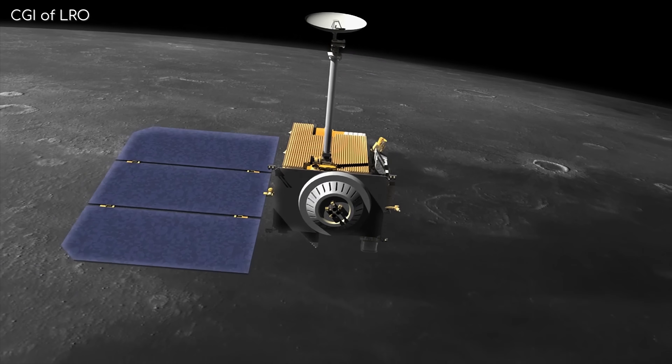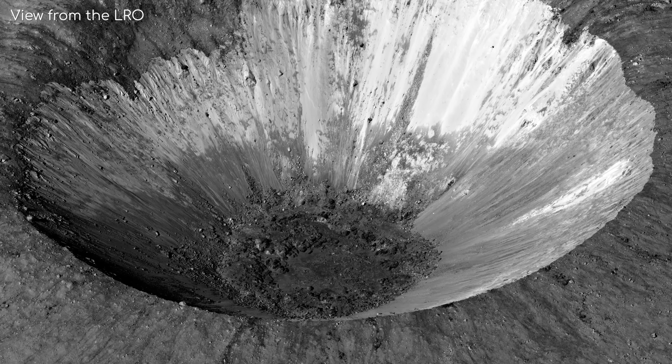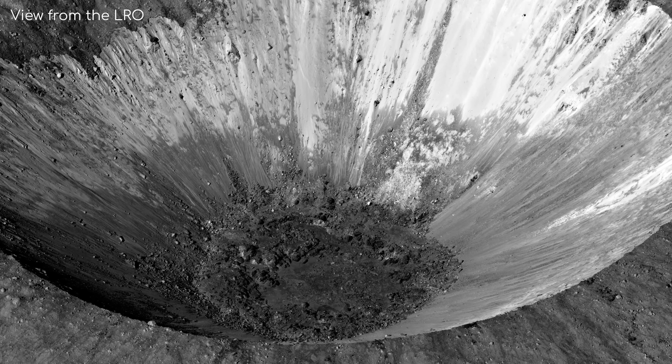Due to the Moon's close proximity to us, the amount of data it is able to send each day far surpasses missions like the Mars Reconnaissance Orbiter, the Juno mission around Jupiter, and the New Horizons mission that passed Pluto. In fact, it can send back an astonishing 155GB per day, or 55TB per year.